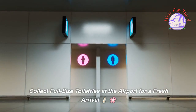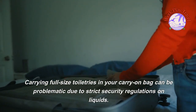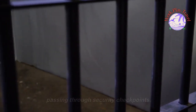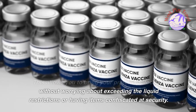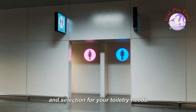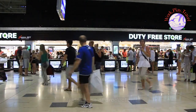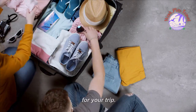Collect full-size toiletries at the airport for a fresh arrival. Carrying full-size toiletries in your carry-on bag can be problematic due to strict security regulations on liquids. A convenient solution is to purchase toiletries after passing through security checkpoints. This allows you to bring your preferred products without worrying about exceeding liquid restrictions or having items confiscated. Explore airport stores and deals to find the best prices, including duty-free and specialty stores offering a wide range of products and bundle deals.